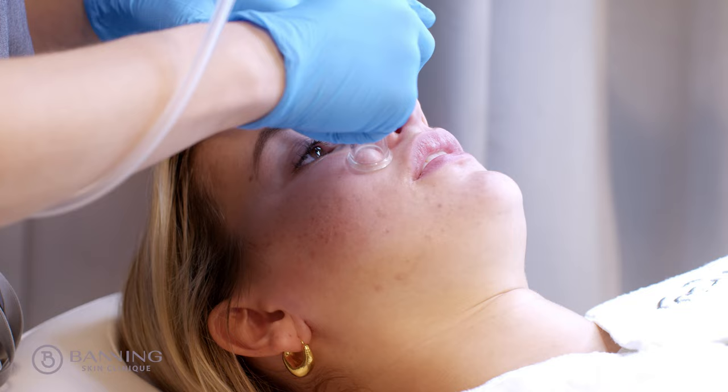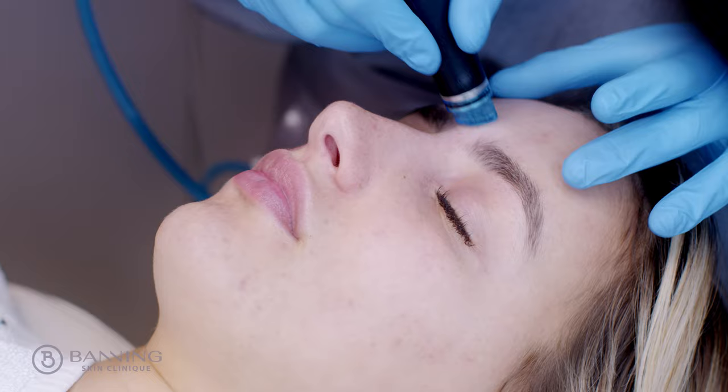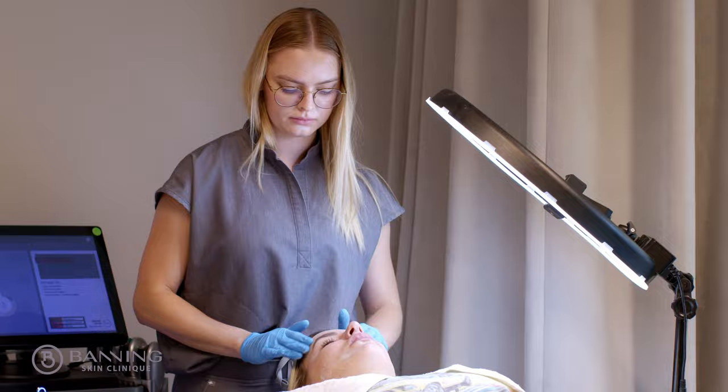I chose the Hydrafacial firstly because I have quite a lot of acne in these areas here — my nose and my t-zone — and I just wanted that glowing effect. It almost just felt like little droplets on my face, but it was super nice, really relaxing. I almost fell asleep.